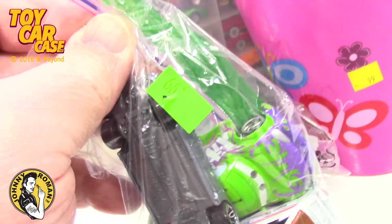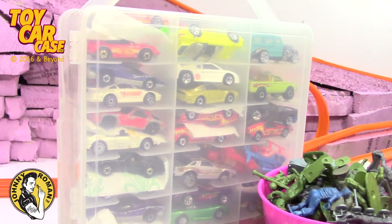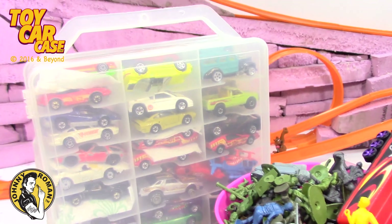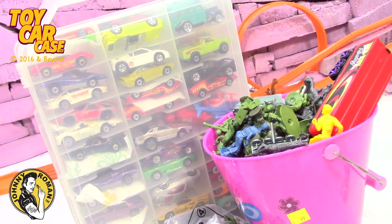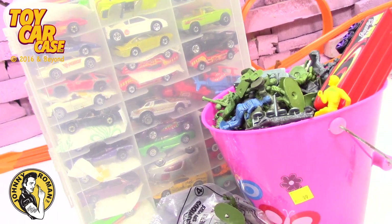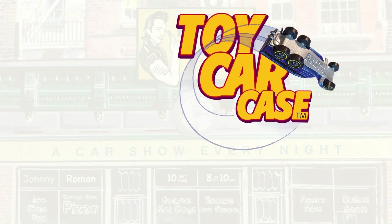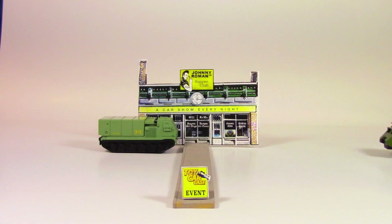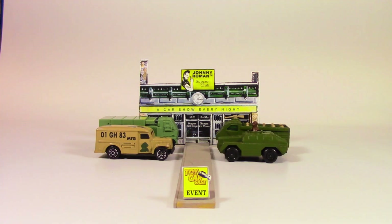I think it was only a buck. I'm not going to look at all these cars today, but we'll get a good start going. You ready? Wash your hands. Hey cats and kittens, it's a toy car case event at Johnny Roman's Supper Club. Look at these boys rumbling to town with their matchbox and hot wheel military.